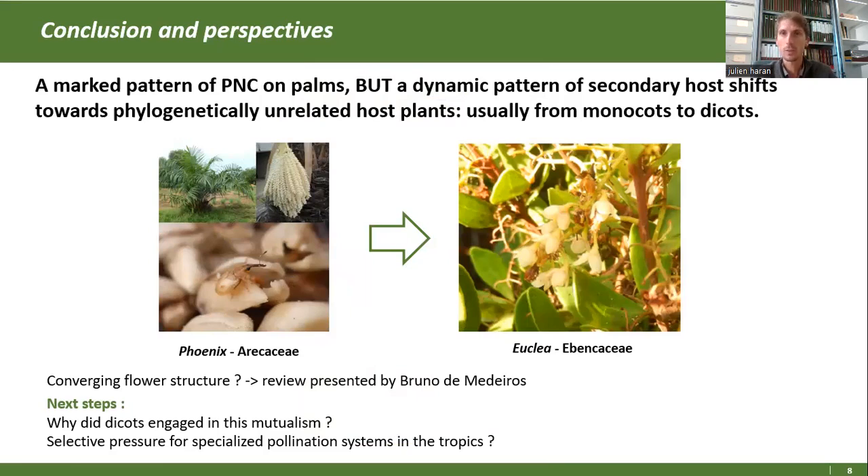Ce n'est pas forcément surprenant quand on voit sur le terrain la structure de ces associations. On a ici en photo une association de Derellomus sur un Phénix et un Nuclea. On voit que la forme des inflorescences, leur structure, leurs formes et leurs odeurs aussi sont très convergentes. La question est : est-ce que ces formes morphologiques convergentes ont conduit à ces shifts, ou est-ce que ces morphologies sont le résultat de shifts anciens et d'adaptation de la plante à la pollinisation par des charançons ? C'est quelque chose à élucider, et je vous renvoie pour ça à une présentation de Bruno sur la revue de toutes ces associations et les convergences morphologiques sur les plantes.